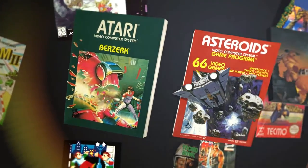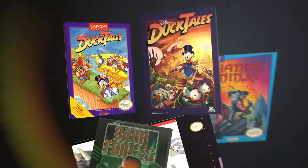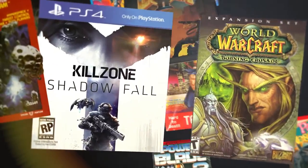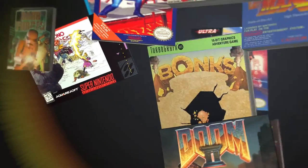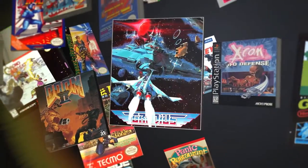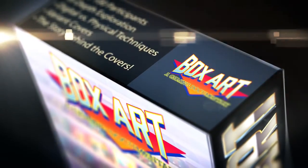Examining the art of both console and PC games as well as domestic and international variations, we'll show you the evolution of video game box art, how the process has changed, and of course, discover the unsung heroes responsible for some of the most iconic images in video game history. The time has come to get the full picture on video game box art. Game on!